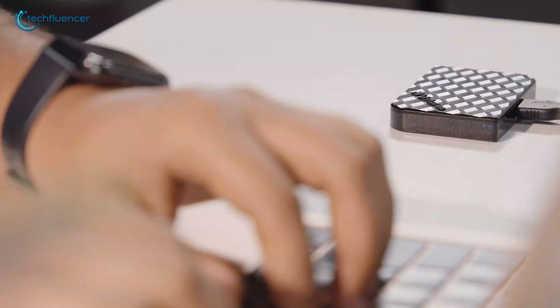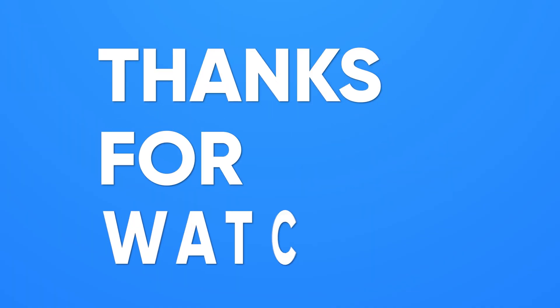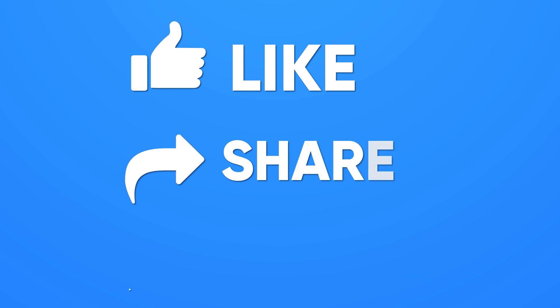So these are the best external storage systems for your Mac Mini M4. Thanks for watching. Like, share, and subscribe to get more videos like this.